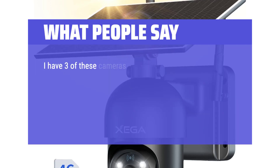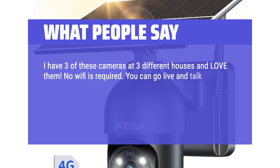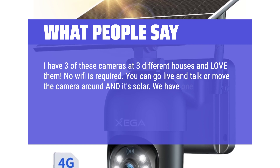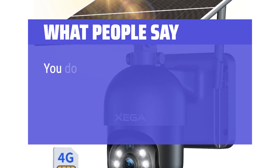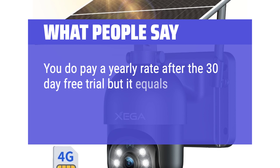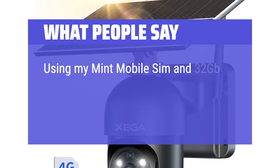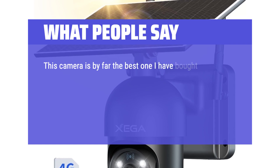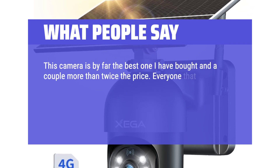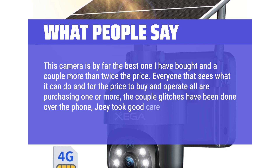What people say: I have 3 of these cameras at 3 different houses and love them. No Wi-Fi is required. You can go live and talk or move the camera around and it's solar. We have one in Colorado that stays charged even in the winter. It's easy to use, easy to install, and easy to operate. You do pay a yearly rate after the 30-day free trial but it equals about $15 a month — very doable for what you are getting. Using my Mint Mobile SIM and 32GB SD card, I get a solid 2-bar 4G signal. This camera is by far the best one I have bought, beating others at more than twice the price. The couple of glitches have been handled over the phone — Joey took good care and fixed the glitch.